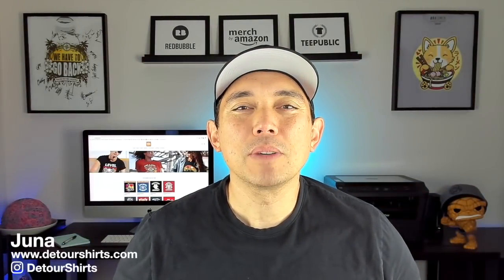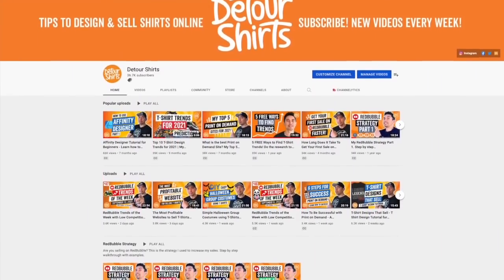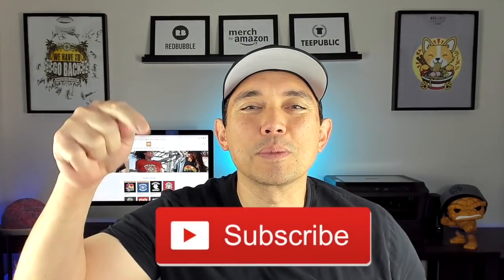Thanks for joining me on this video. My name is Juna with Detour Shirts. I've been designing and selling t-shirts online since 2005. This channel is all about teaching you how to design and sell t-shirts. If you want to learn how to do that, don't forget to hit that subscribe button.